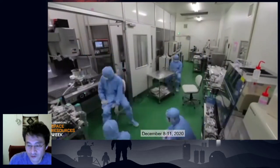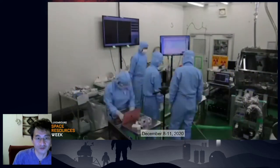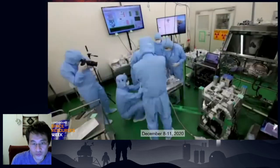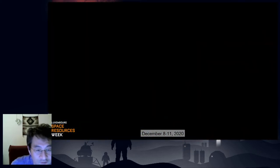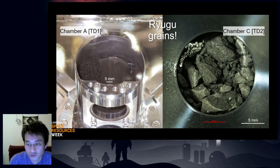We started preparation for the sample container opening. It took three and a half days for this preparation, but everything was on schedule. The sample container was opened in a clean chamber system dedicated to Ryugu samples. The container opening operation was made in the vacuum part of the chamber, and after opening, we found numerous millimeter to centimeter size dark but very beautiful particles inside chamber A and chamber C.